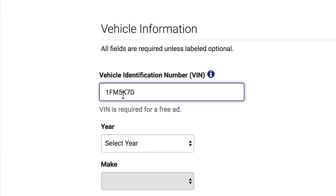If you still cannot find the VIN, contact an automotive specialist and they will be able to help you.